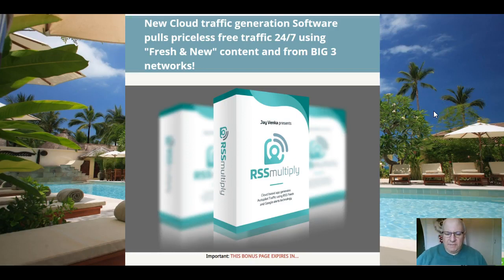Hi folks, it's Dawid Islam from the Elite Tigers group here with my review of RSS Multiply, which launched on the 5th of June at 11am Eastern Standard Time. In this review video, I'm going to go through this new release by Jay Venker, which actually uses a unique hack using Google Alerts that gets you a stream of free traffic using RSS feeds.